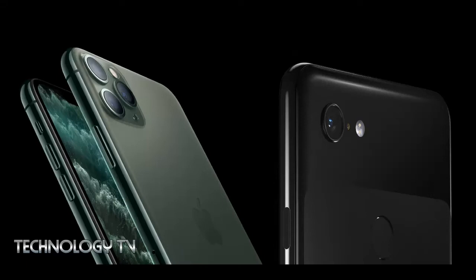Camera specifications of the two devices: iPhone 11 Pro has three rear cameras including a 12MP main lens, 12MP ultra-wide angle lens, and 12MP telephoto lens that supports 2x optical zoom, plus a 12MP selfie camera. Pixel 3 has a 12MP rear camera.